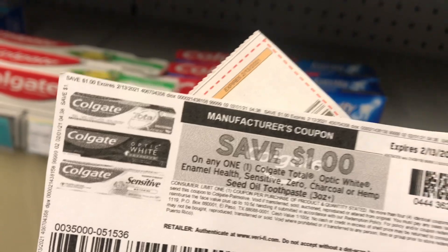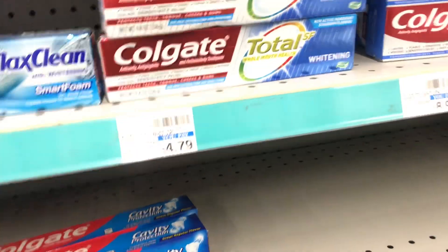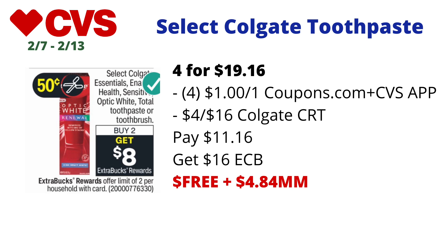I used four $1 off one Colgate coupons — three from Coupons.com and one digital from the CVS app — plus I had a $4 off $16 Colgate oral care CRT. I paid $11.16 but got back $16 in ECBs since I maxed out the limit, making the final cost free and a $4.84 money maker. Definitely take advantage of this deal this week at CVS.